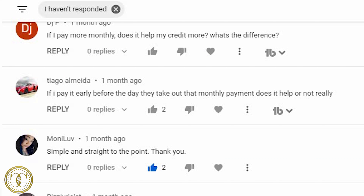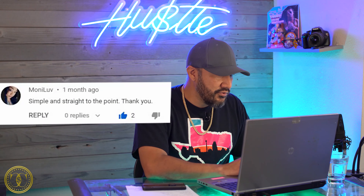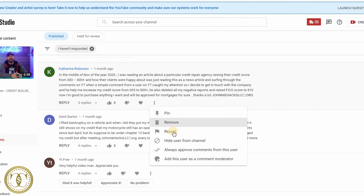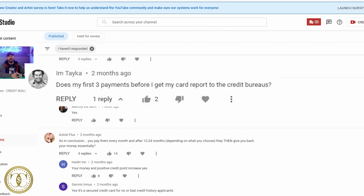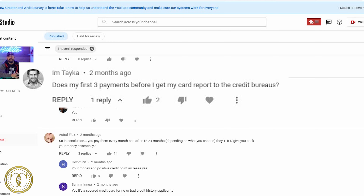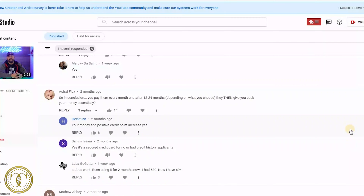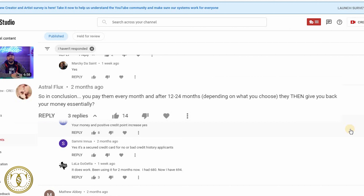If you pay off the whole loan early, yes it helps. But if you just pay your monthly minimum before the due date, no it doesn't — simple as that. Regarding whether the first three payments report to the credit bureaus: yes, they do, because if they didn't, what would be the point of the account? They report to all three credit bureaus.